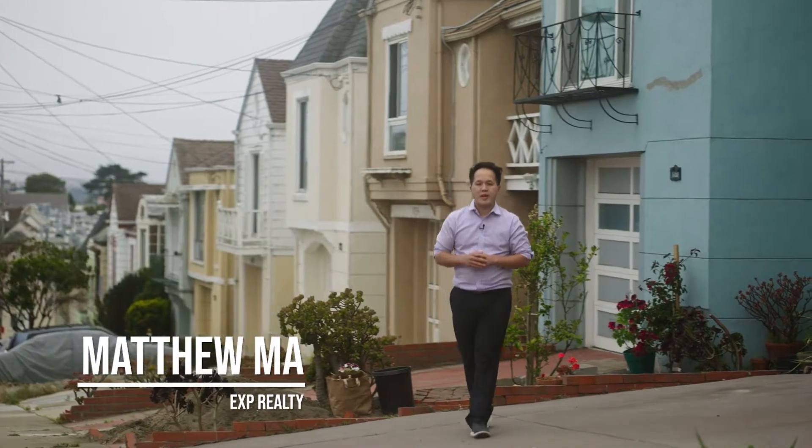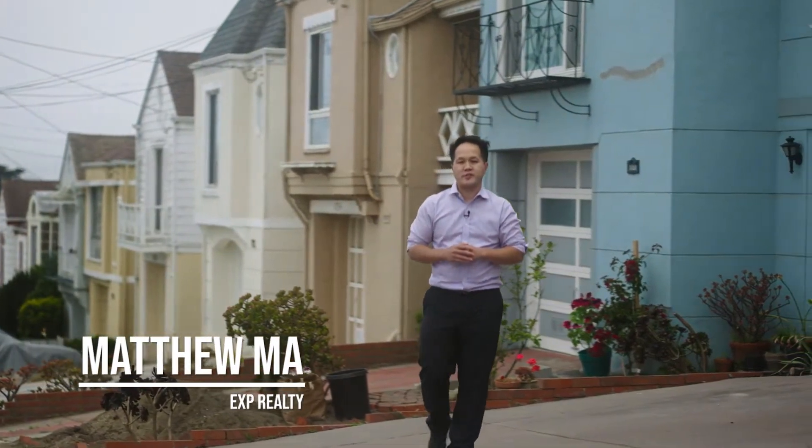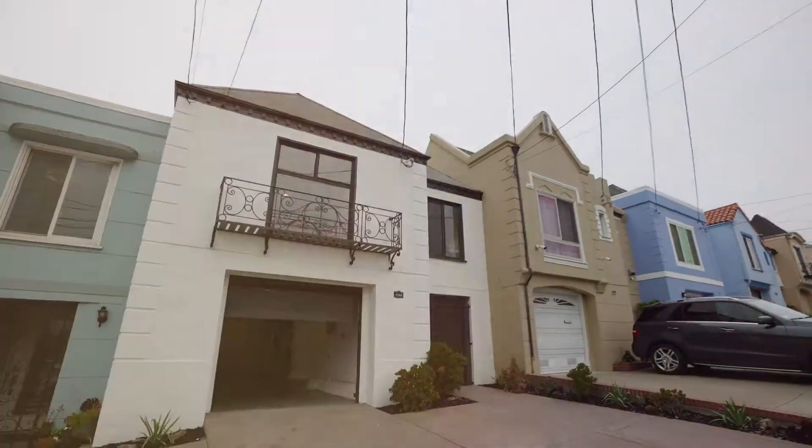Hey, this is Matthew Ma. Welcome to my newest listing in the Central Sunset District of San Francisco, featuring three bedrooms, two bathrooms, and a beautiful ocean view. Let's take a look inside.